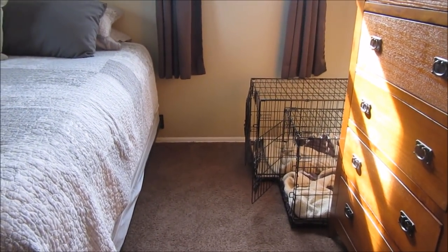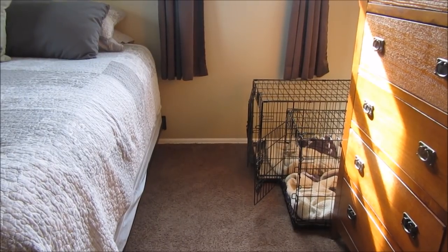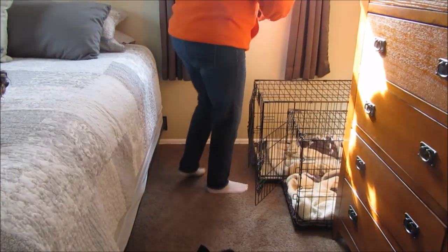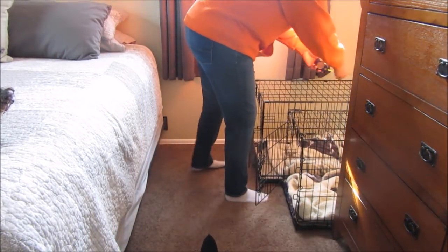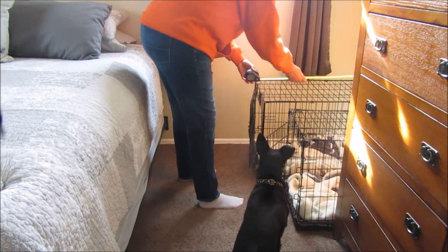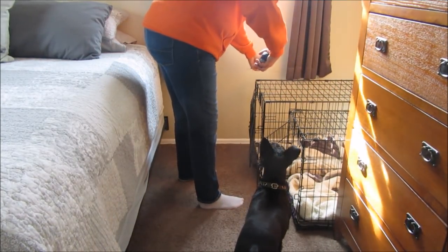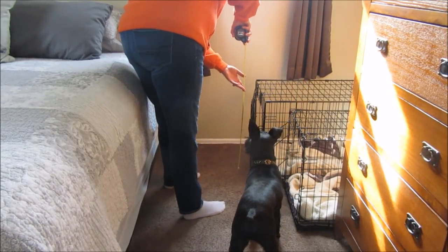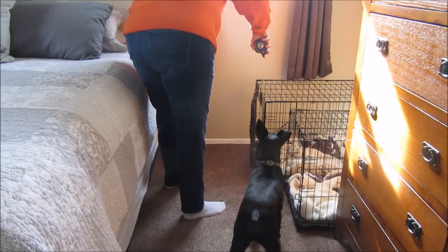Let's measure Mozzie's bigger crate. Don't you bite my tripod, Magnum! The depth on Mozzie's is 30 inches, the width is 19 inches, and the height is 21 inches.